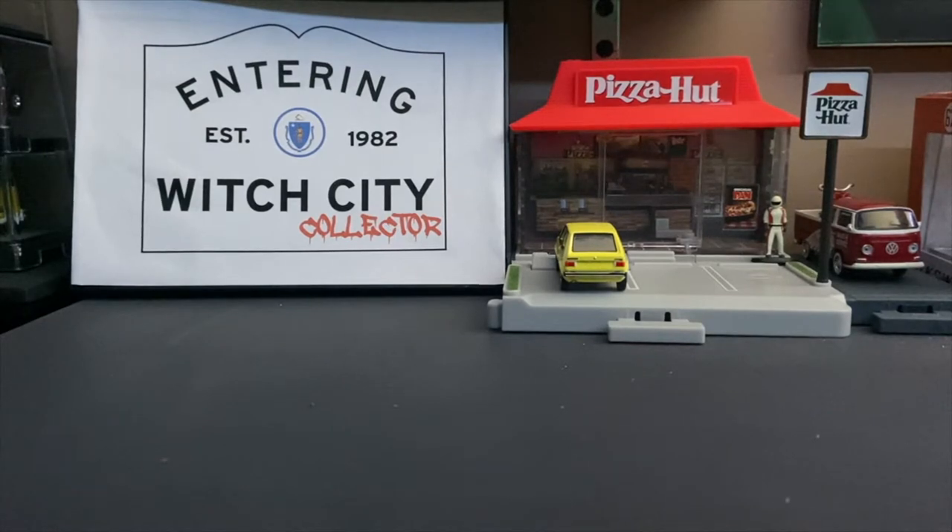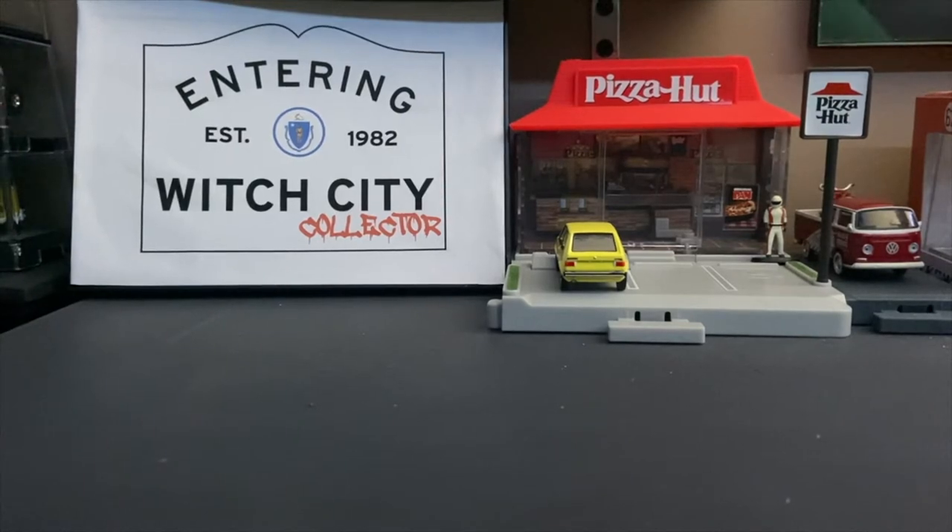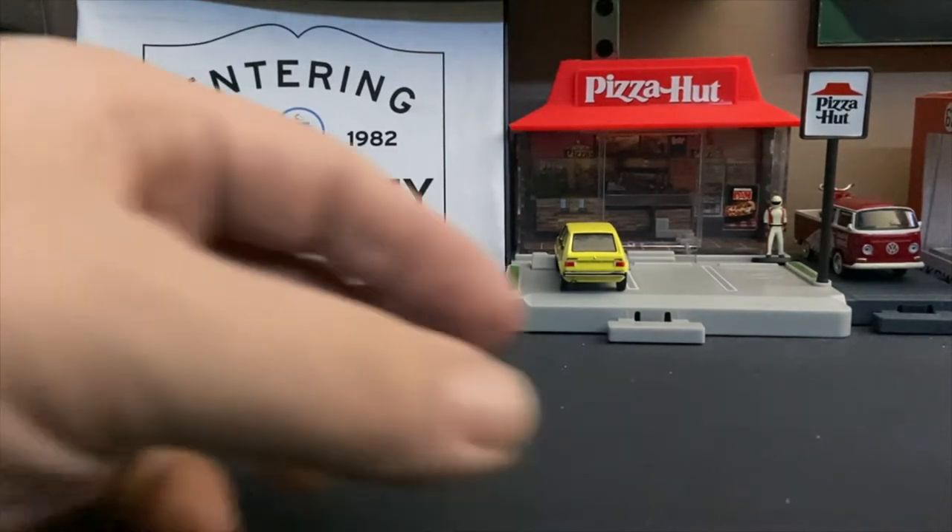Welcome to this City Collector presentation. I am Paul, and today we've got a — I think it's 1:120th scale, 1:110 scale, 1:87 scale — I don't know what the scale is because it's a Majorette box tractor trailer.